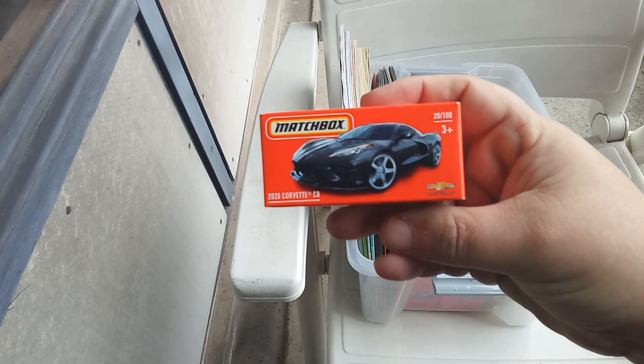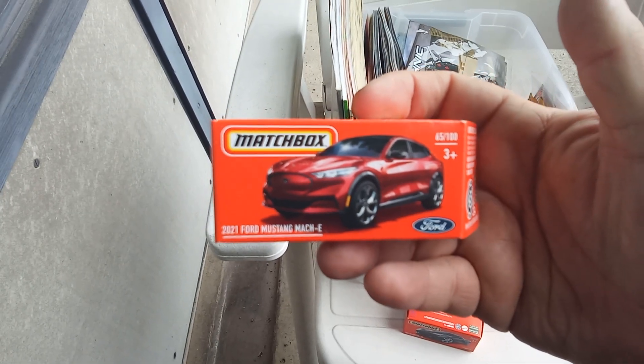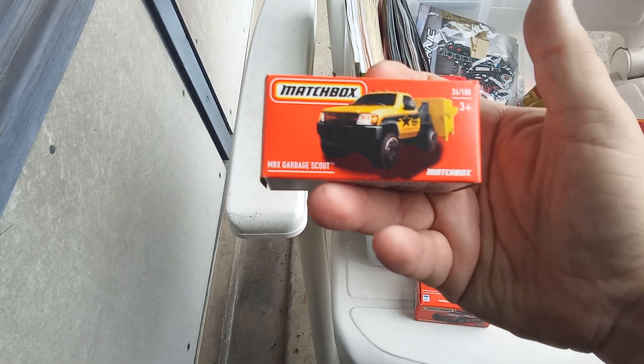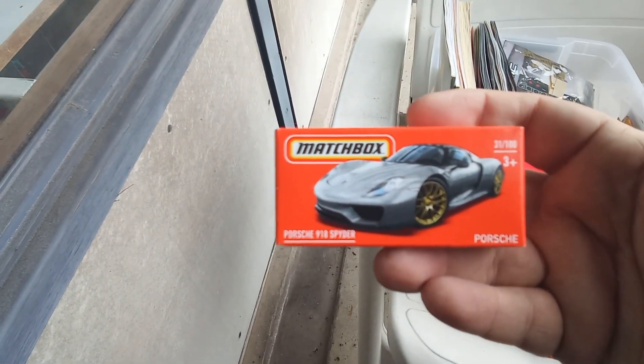Some Power Grabs: Corvette C8 2020, Ford Mustang Mach-E 2021, Garbage Scout — the garbage truck, Bentley Bentaga, and the Porsche 918 Spider.